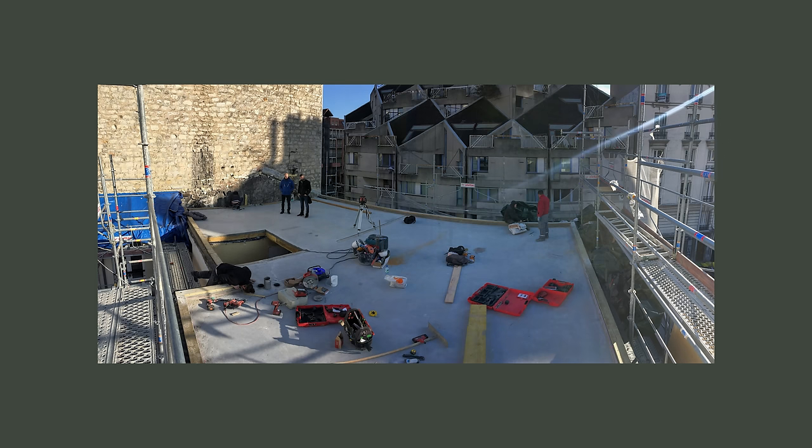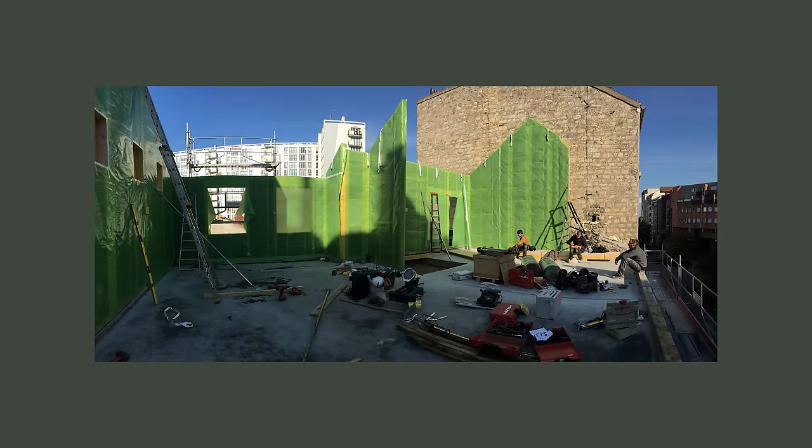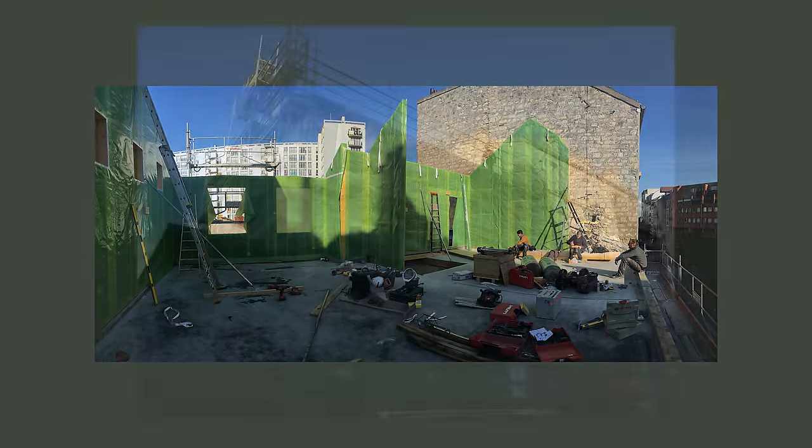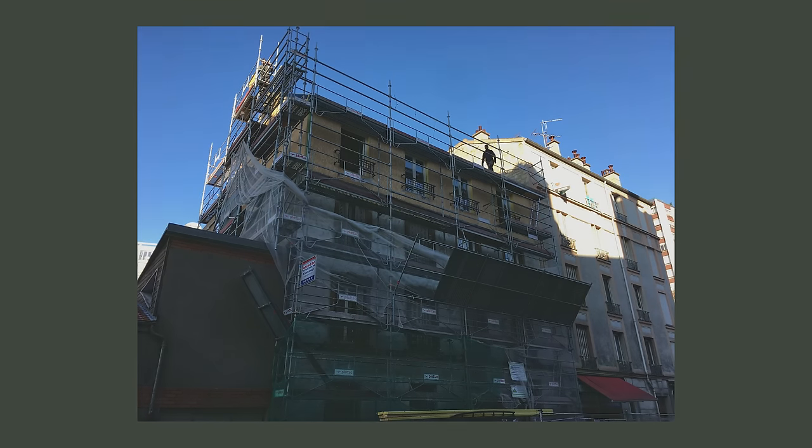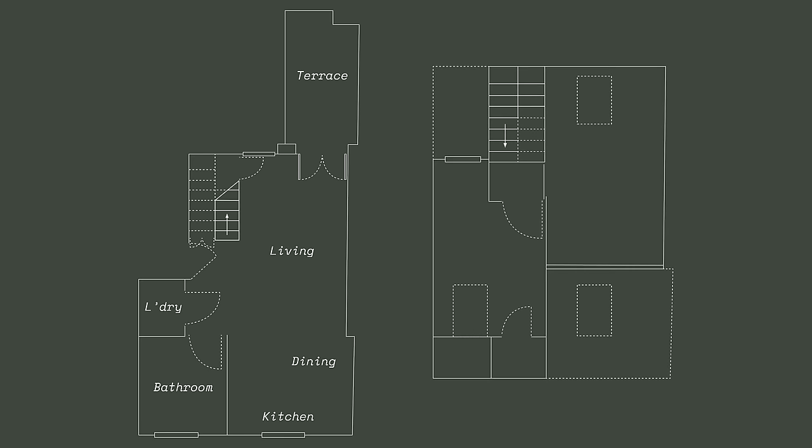The process of extending the building took so long that my wife gave birth to our daughter only two weeks after the construction started. On the first floor, we have a living, dining, kitchen, bathroom, laundry and staircase. We also added a small terrace to enjoy the views of the neighbourhood. The second floor has our baby's nursery and our main bedroom.